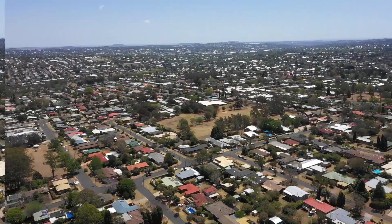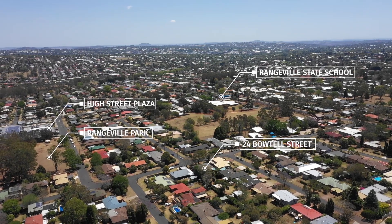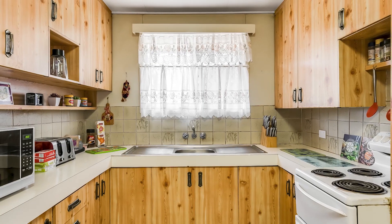It is situated within walking distance to High Street Plaza, Rangeville Park and Rangeville State School. A great investment for your new home — make sure this one is on your list.